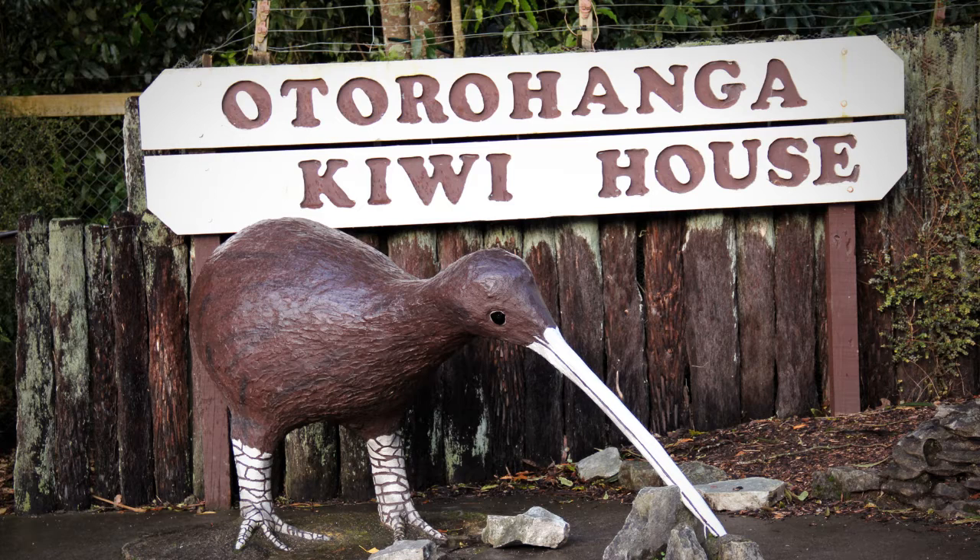At the native bird park, visitors can see a wide range of other birds including kea, kaka, weka, falcon, moorpork, fio, and pukeko. Tuatara, native lizards dating back to the dinosaur age, are also on display here.